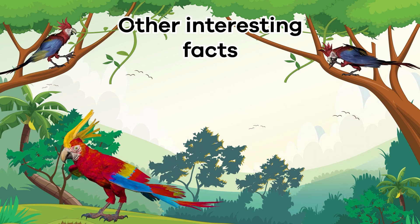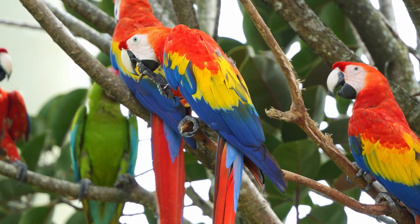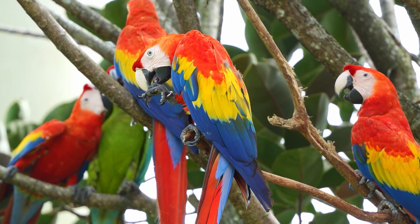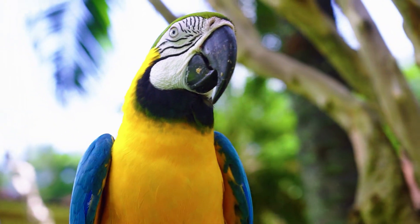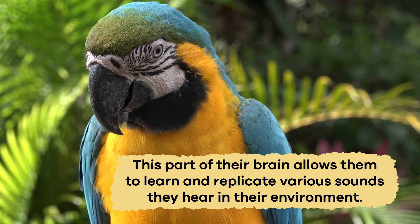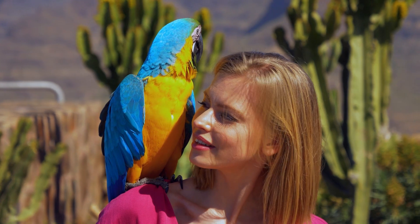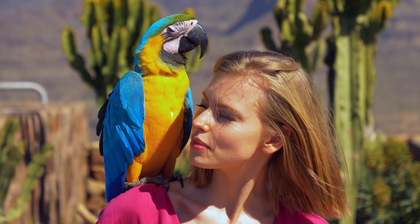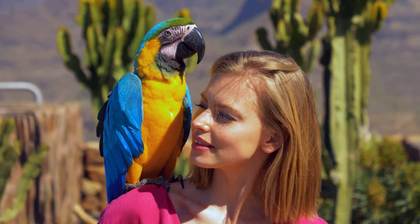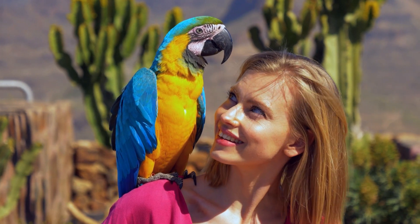Other interesting facts. Have you ever wondered why parrots are so good at mimicking sounds, including human voices? Well, it turns out that they have an extraordinary part in their brain called the song system. This part of their brain allows them to learn and replicate various sounds they hear in their environment. When a parrot hears a sound, such as a person talking or a car honking, their brain's song system helps them remember and imitate it. It's like having a built-in recording and playback device in their heads.